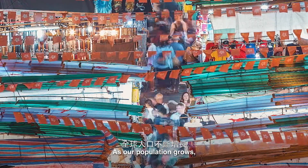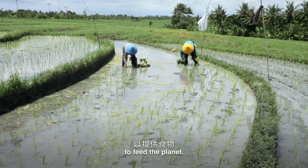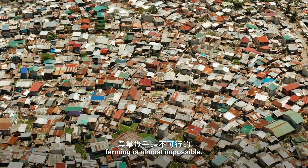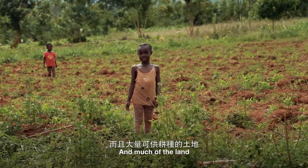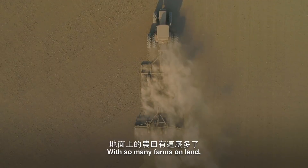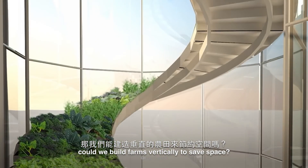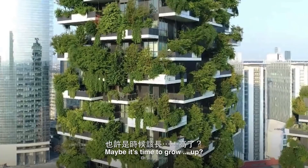As our population grows, we're going to need a lot more farms to feed the planet. Yet in a lot of places, farming is almost impossible, and much of the land we can use for farming is disappearing. With so many farms on land, could we build farms vertically to save space? Maybe it's time to grow up.